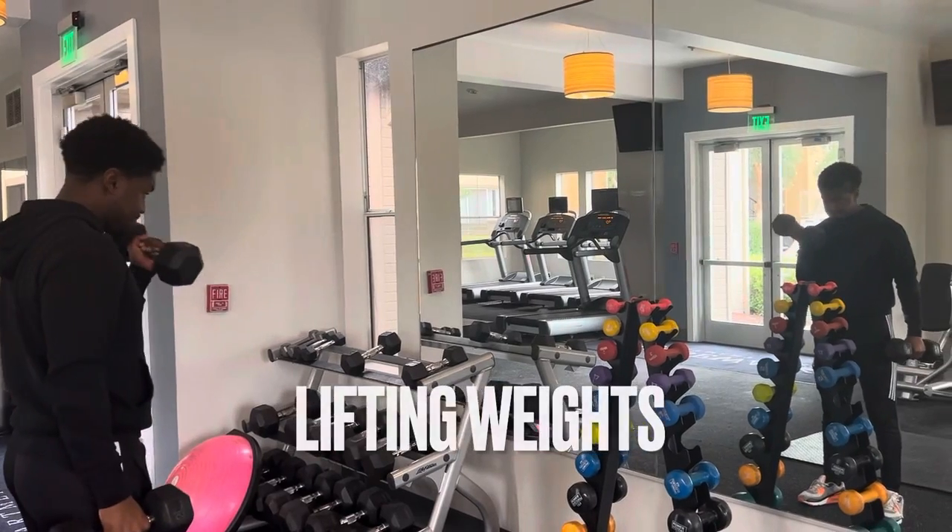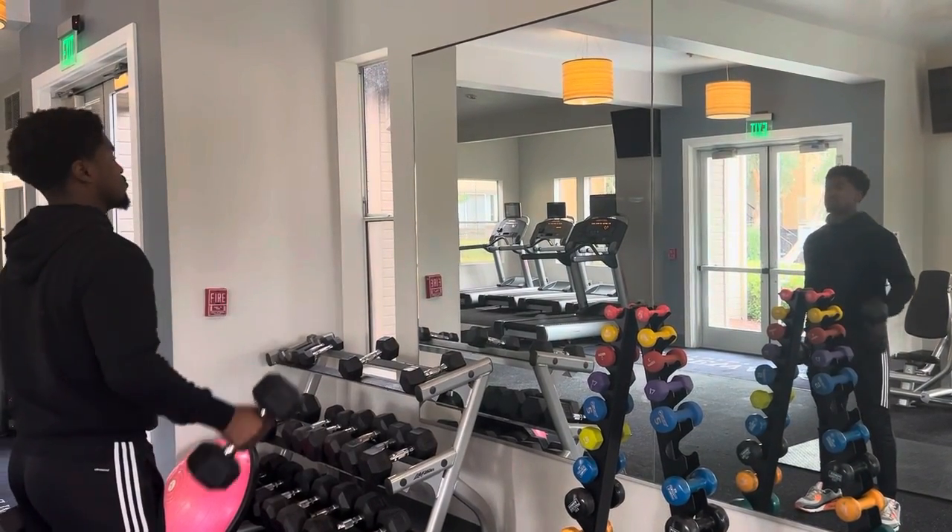Students can also go lift some weights. This can be inside of the house or at your local gym.